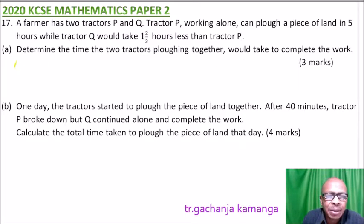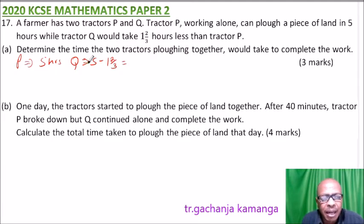We start with tractor P. We are told it takes five hours to complete the job — so five hours. For Q, it takes one and two-thirds hours less than P. So we say it is five minus one and two-thirds hours, and when you subtract this, you get three and a third hours. That is the time for Q.